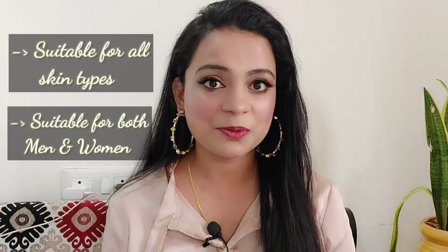Because skincare is important for both girls and boys. It is also important that the product is chemical-free. Today I'm going to share all the benefits you will find in this video.